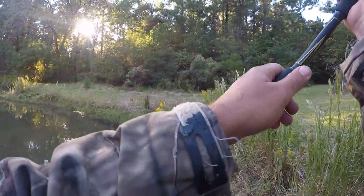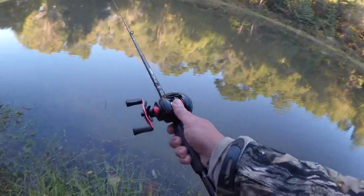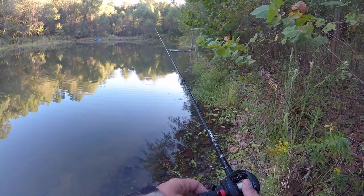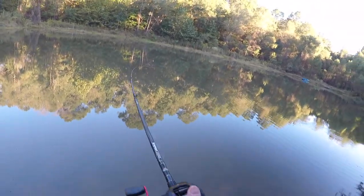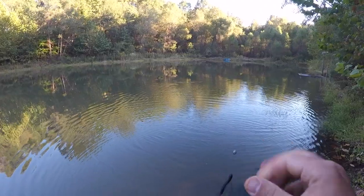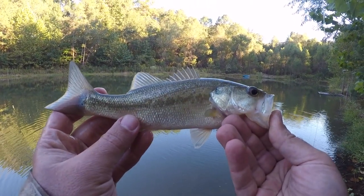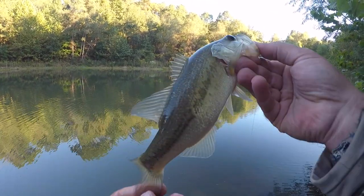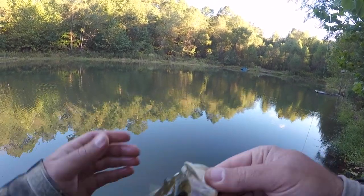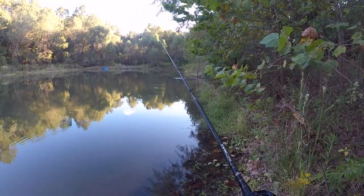Well, we got our first bass. Yes — little guy, another little guy. Alright, so that was fish number two on our Texas rig.